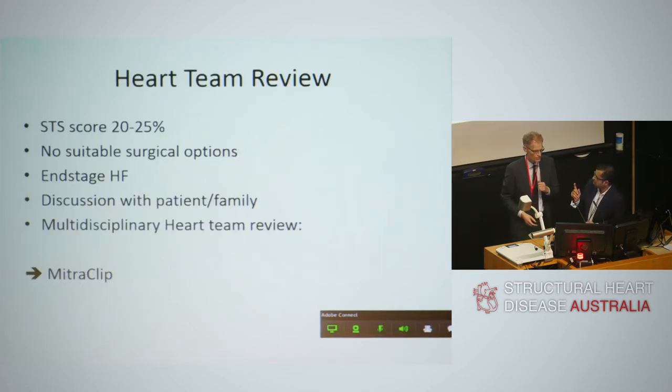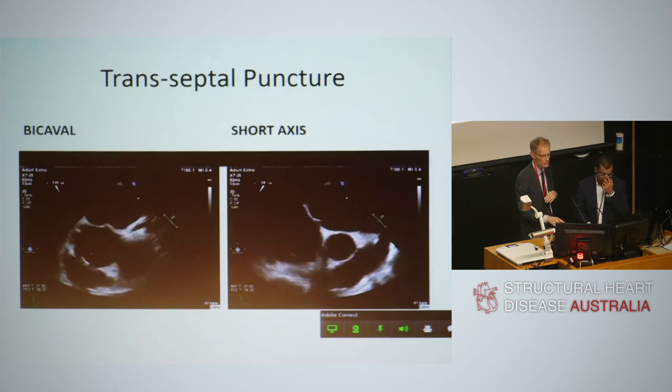The calcific nodule with posterior mitral annular calcification was identified. Because this was a fairly extreme case with true end-stage heart failure, the team questioned whether treatment was appropriate. It was discussed with the patient, his family, and then went to the multidisciplinary heart team — as all structural cases do given the expense. It was decided that a MitraClip was appropriate and procedurally feasible.